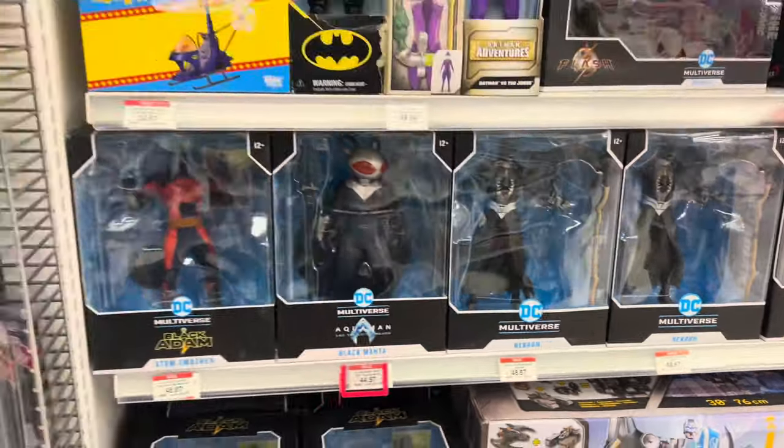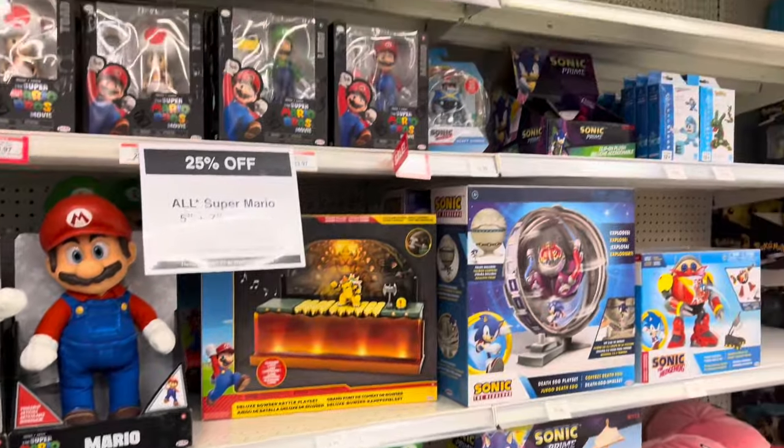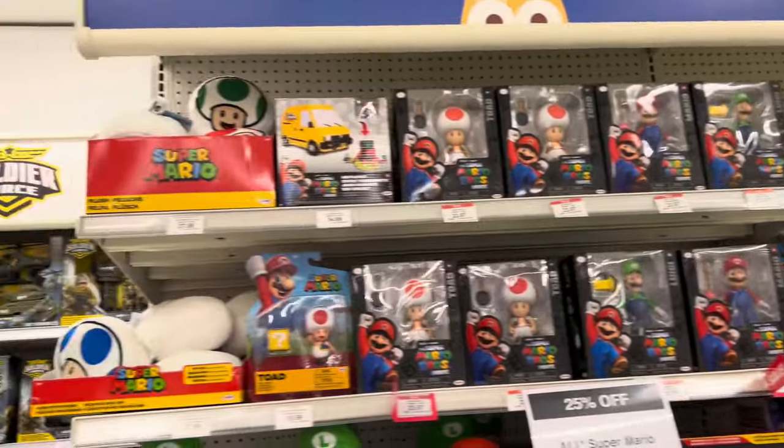The DC figures are actually pretty good, though it's still a small display — nothing crazy. There was also a lot of Mario stuff, lots of Mario things.